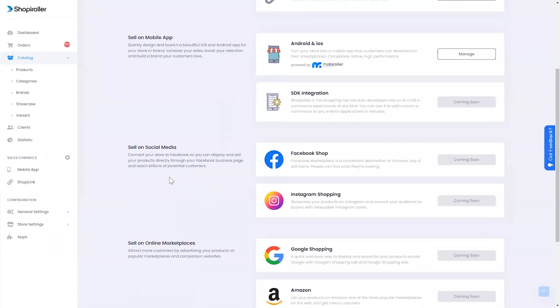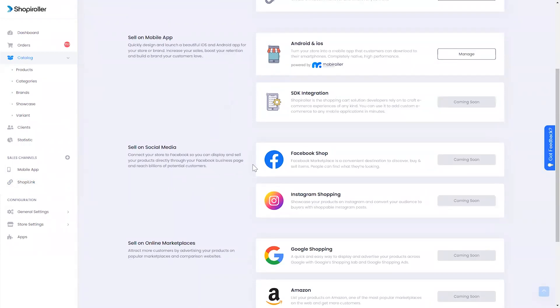You can even use Shopee Roller's native integrations to hook your store up with Amazon, Etsy, and Google too! Can you imagine how many sales that kind of exposure would give you?